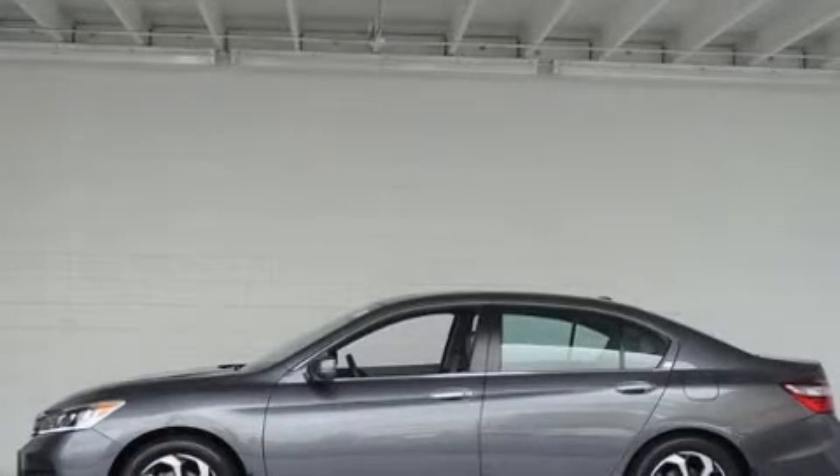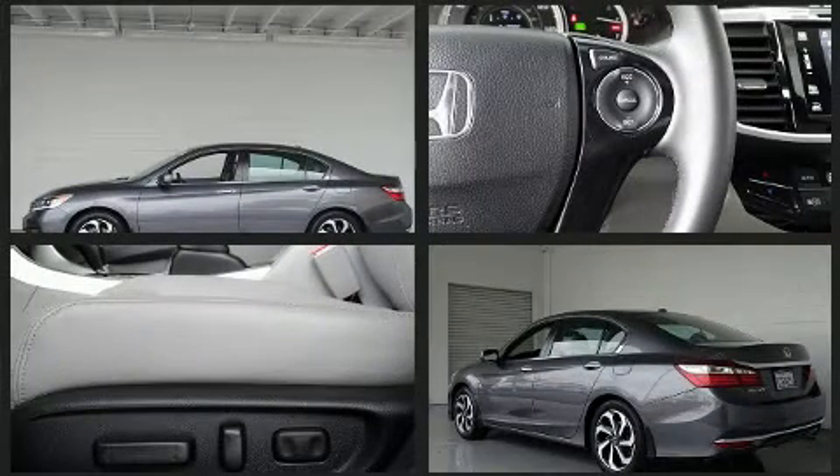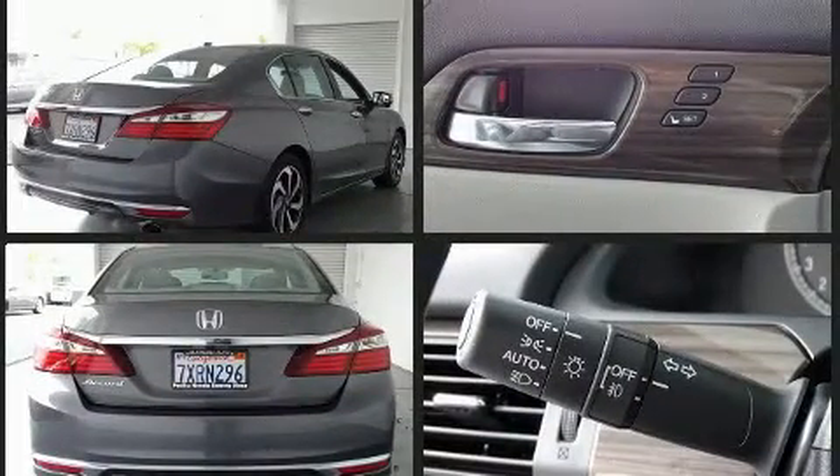You can expect a lot from the 2017 Honda Accord with fewer than 15,000 miles on the odometer. This four-door sedan prioritizes comfort, safety, and convenience. It features a continuously variable transmission, front-wheel drive, and a 2.4-liter four-cylinder engine.